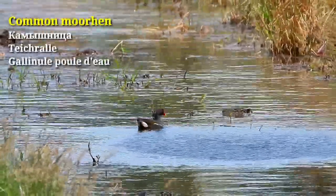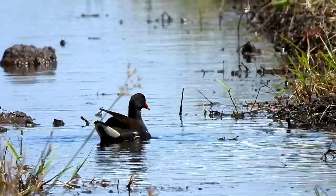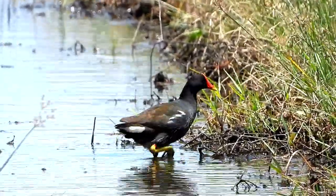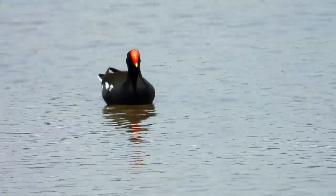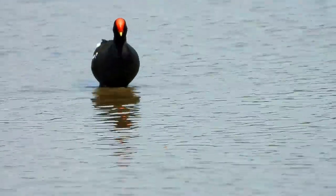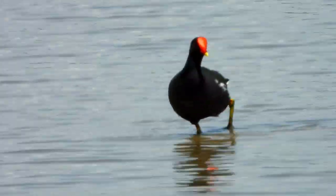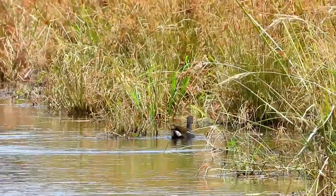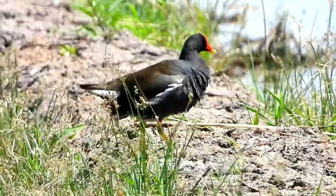The Common Moorhen is also called a swamp chicken, since it is about the size of a chicken and has a chicken-like body shape. Common Moorhens tend to live in wetland areas such as ponds, lakes, canals and marshes with plenty of surrounding vegetation. On average, a Common Moorhen tends to live as long as three years. They tend to live in flocks of 15 to 30, with a dominant older adult male.